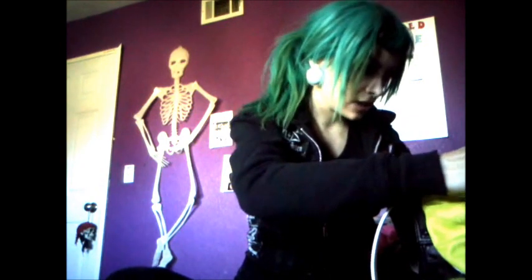Someone named Sari asked me to do a request and make an updated 'what's in my bag' video, so I will. Let me show you my bag - it's not done, it looks kind of rough, but this is my wonderful bag.